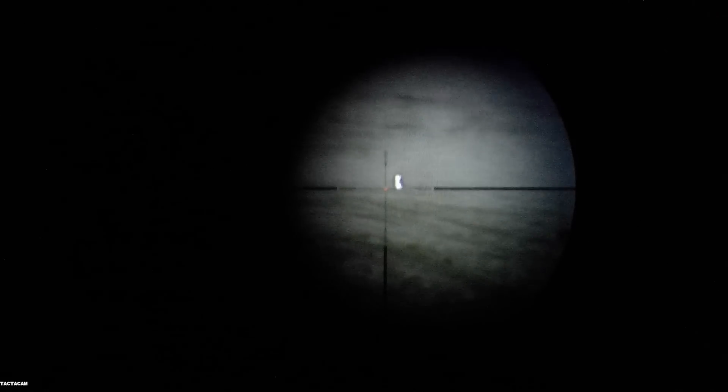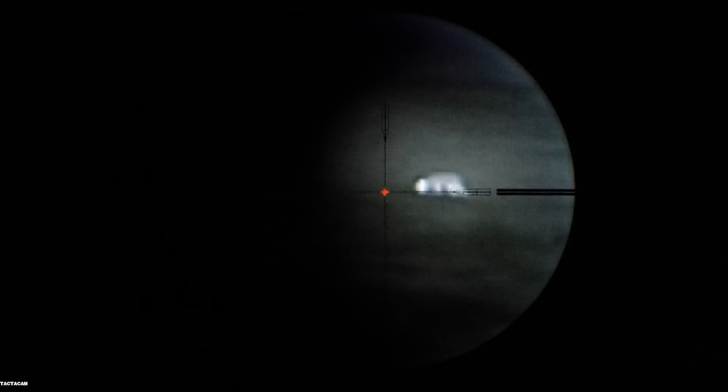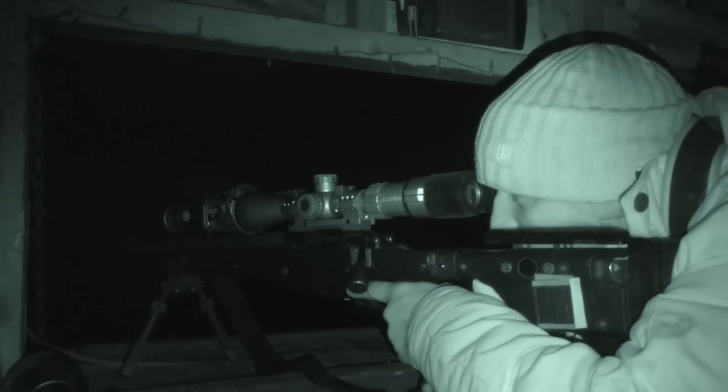Here we go. Bearing in mind this fox is 175 yards out, I've had to zoom the scope in quite a bit to take the shot, so it's causing the image to pixelate slightly.